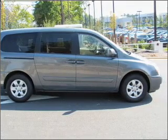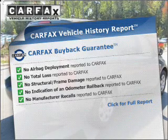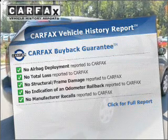Anti-lock brakes help you bring your vehicle to a safe stop. An included Carfax Vehicle History Report allows you to purchase with confidence and the knowledge that your buy was a smart choice.